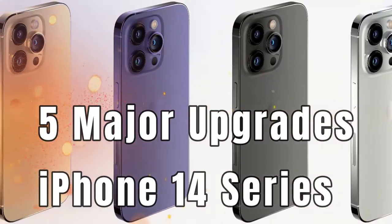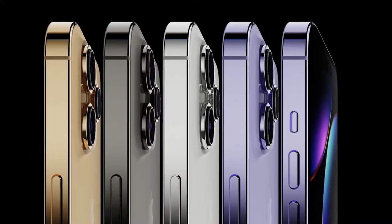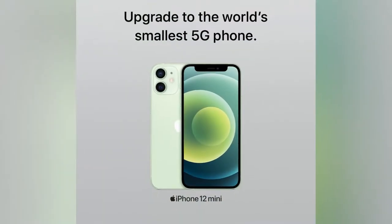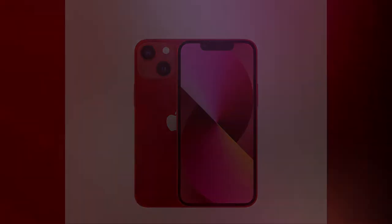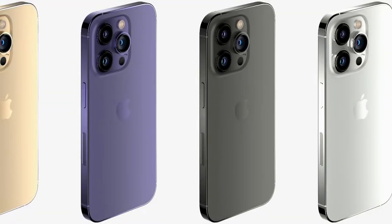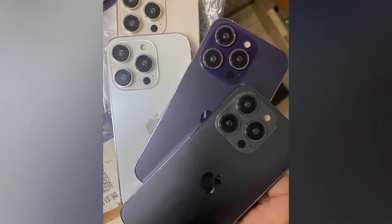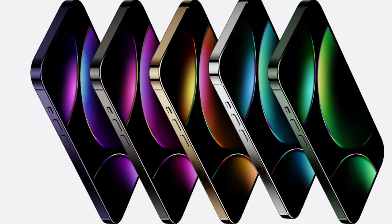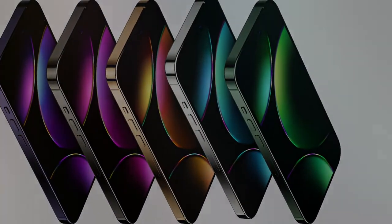The first upgrade is the model lineup. In the iPhone 14 series, there will be no mini model. In the previous iPhone 13 and 12 series you got a mini variant, but in the upcoming iPhone 14 series you will not get an iPhone 14 mini. You will still get four different models: iPhone 14, iPhone 14 Max, iPhone 14 Pro, and iPhone 14 Pro Max. There is no mini model, so you will get higher specifications for the base variant itself under a thousand dollar price segment.